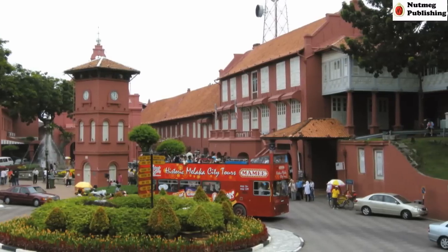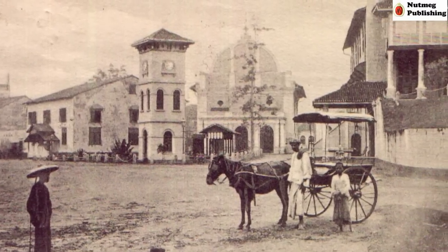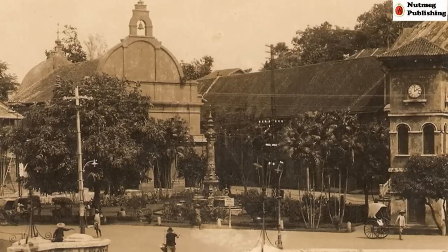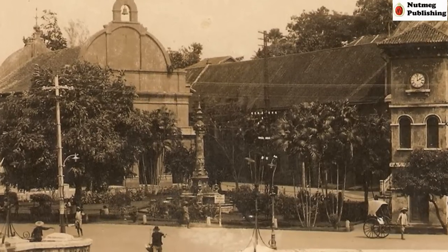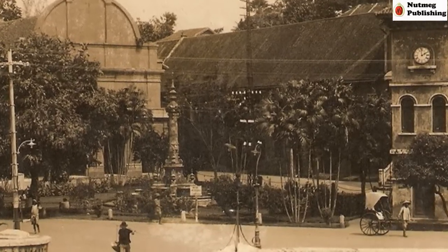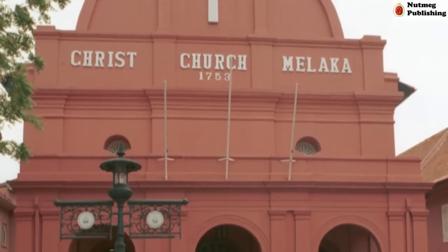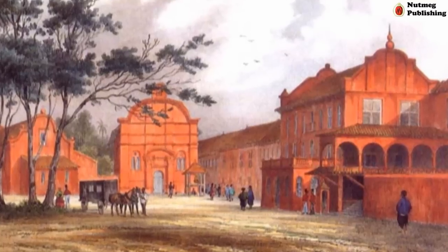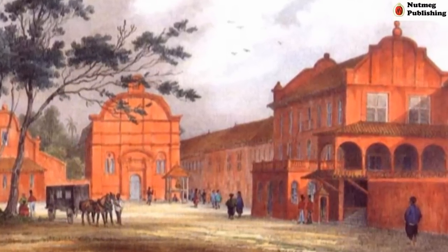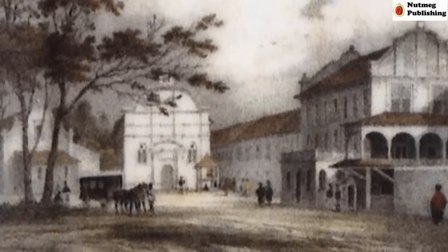The main part of the fort was the town square. It served as the main administrative center for the town and colony during Dutch times. The old Dutch Reformed Church was the center of religion for the Dutch people in Malacca, and it later became an Anglican Church during British times. Dutch Square is also known as Red Square because of the red buildings there, but in Dutch times the buildings were white.